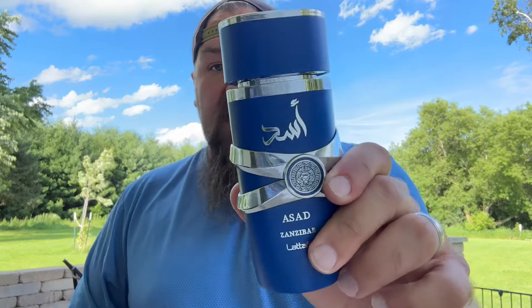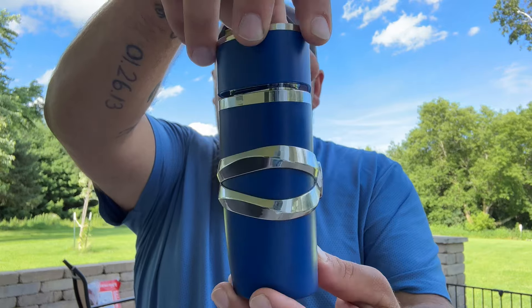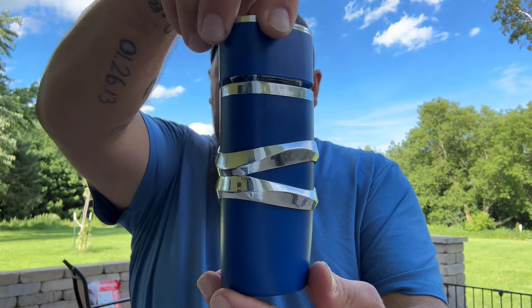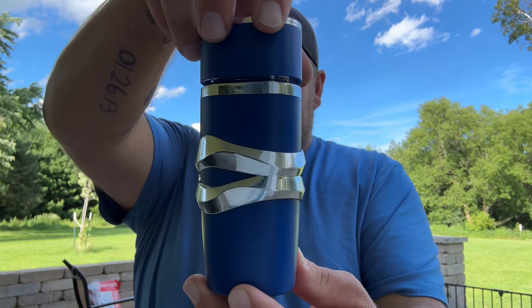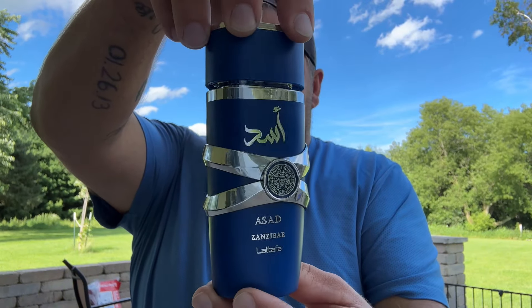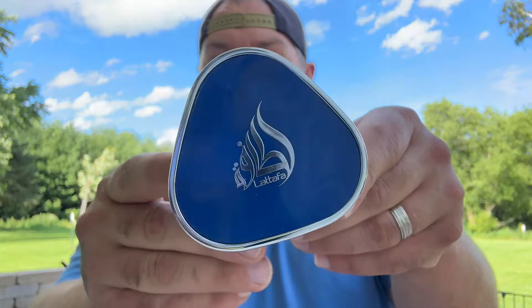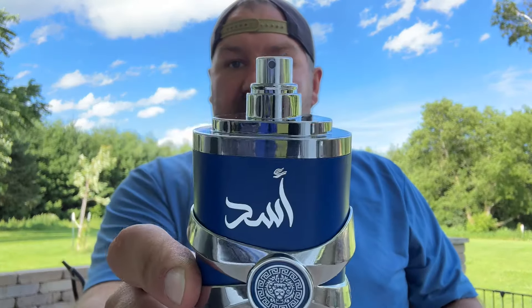By the house of Latafa. First off, let's go over the presentation. I don't have the box anymore, but the bottle is the same as the other — if you're familiar with Latafa Asad, which is a clone of Dior Sauvage Elixir, it feels the same, looks the same, just a different color. Got the cap up top, comes off like this — that's what the atomizer looks like.